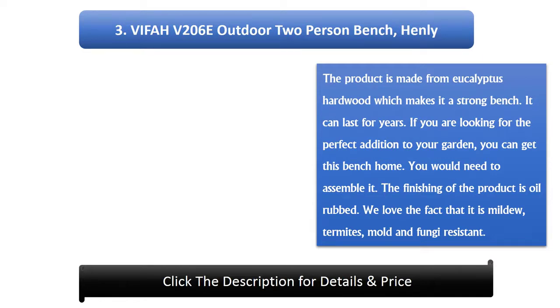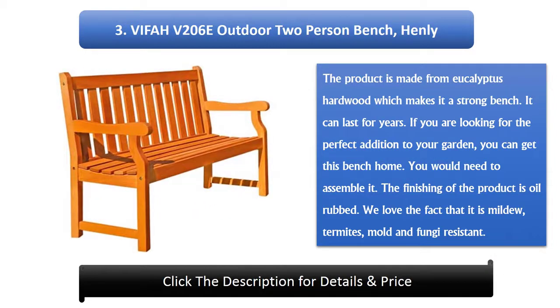Number 3: Viffer V206E Outdoor 2-Person Bench Henley. The product is made from eucalyptus hardwood which makes it a strong bench. It can last for years. If you are looking for the perfect addition to your garden, you can get this bench. You would need to assemble it. The finishing of the product is oil rubbed. It is mildew, termites, mold and fungi resistant.